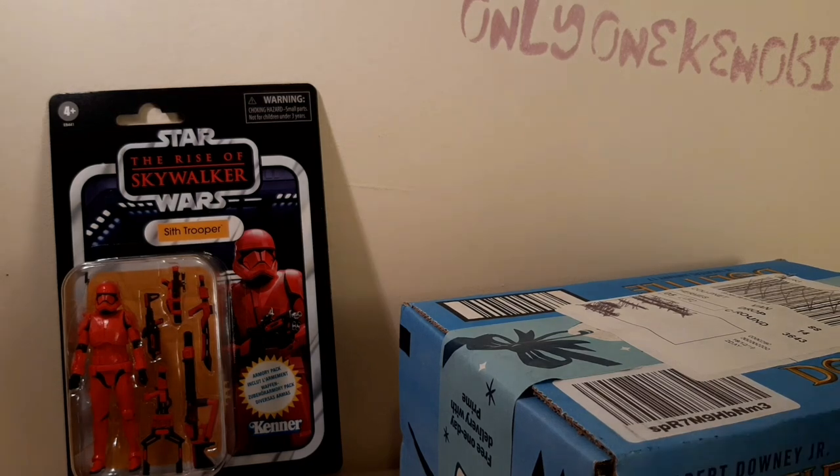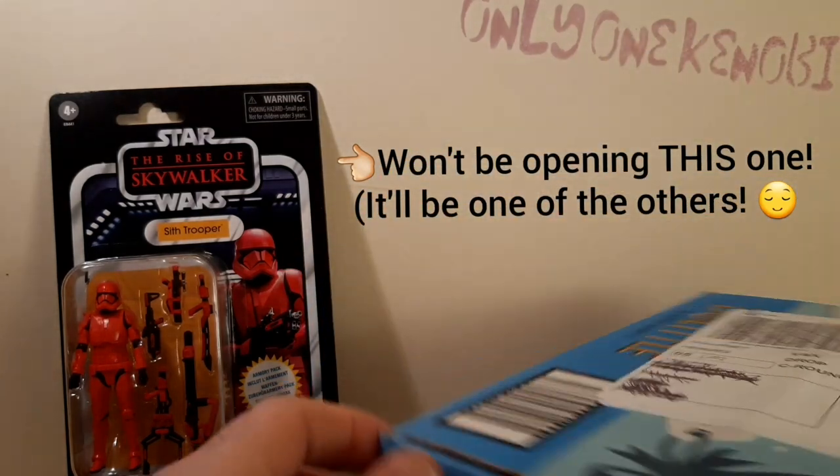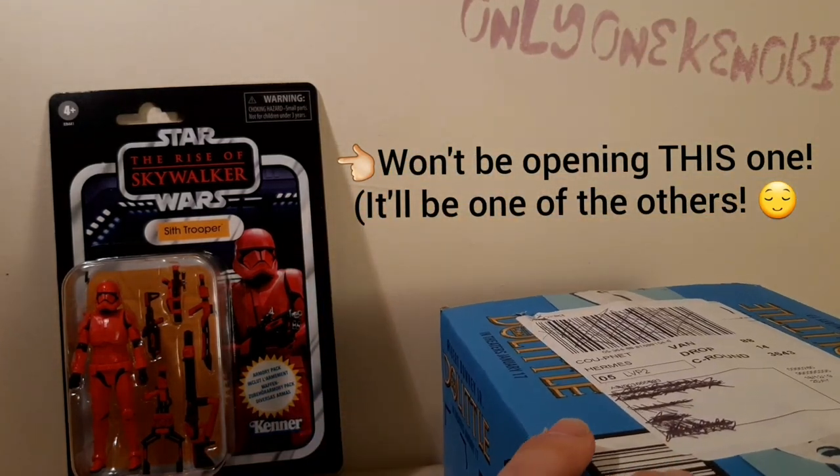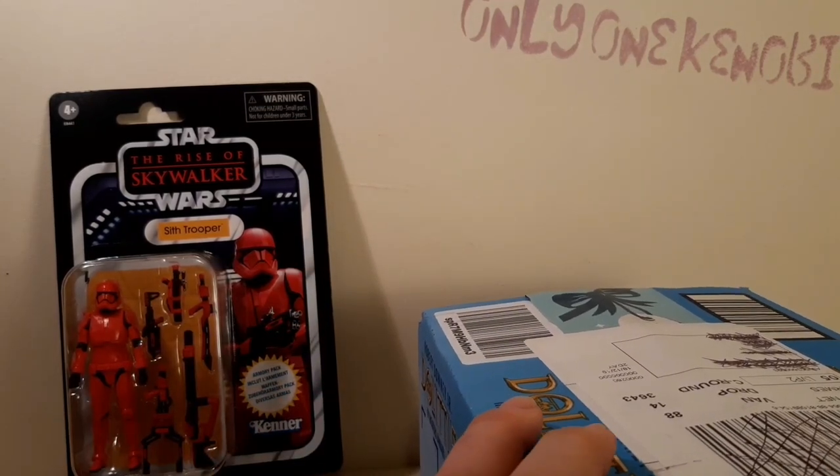Let's have a bit of fun. I'm going to be opening him soon, but not in this video. This is just a quick sort of pre-Christmas update. I wonder what state this one is in.